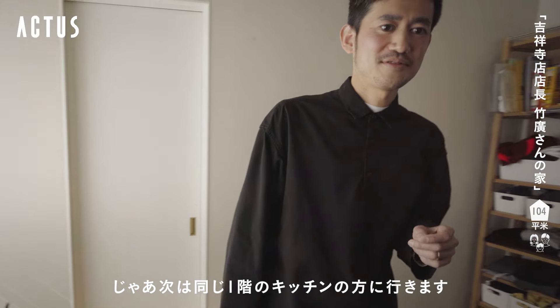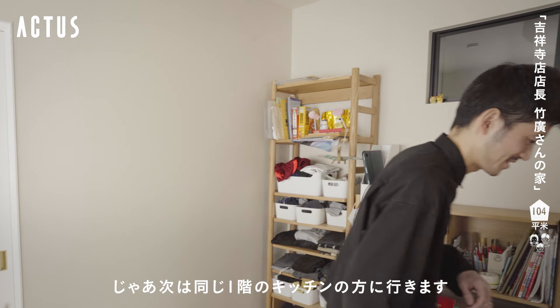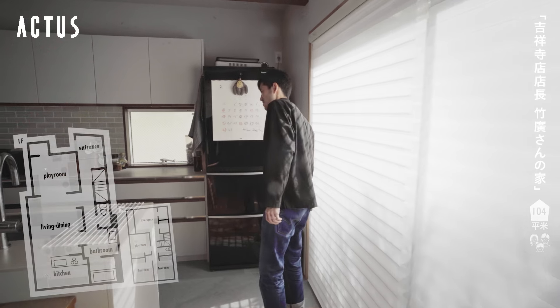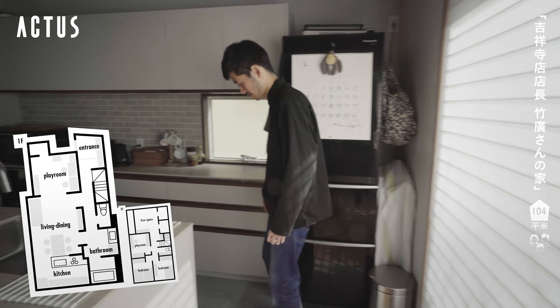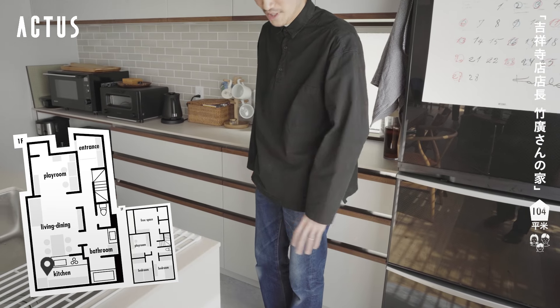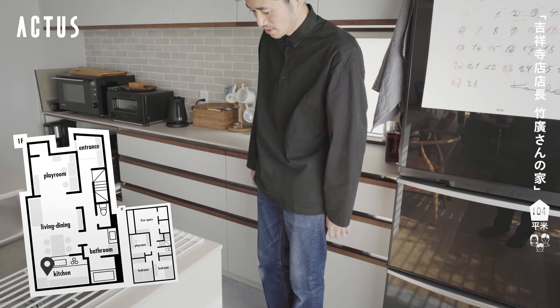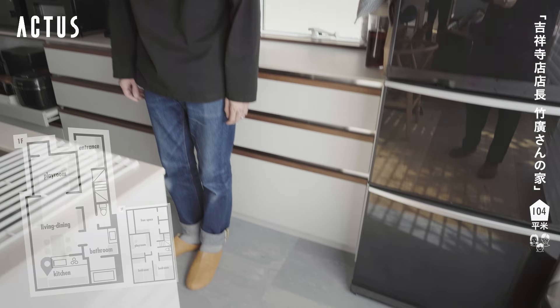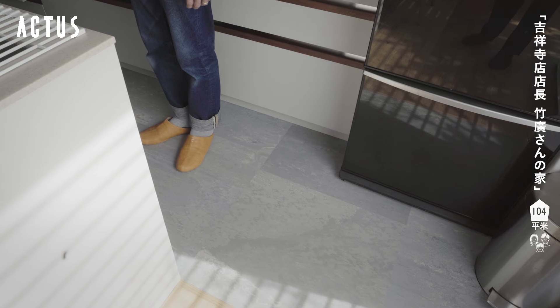じゃあ次は同じ1階のキッチンの方へ行きます。キッチンですね、ちょっと床の感じが変わりますここら辺で、メンテナンスしやすいかなと思って少し色を変えて、グレーは今回家を作るのに割とポイントポイントで入れています。